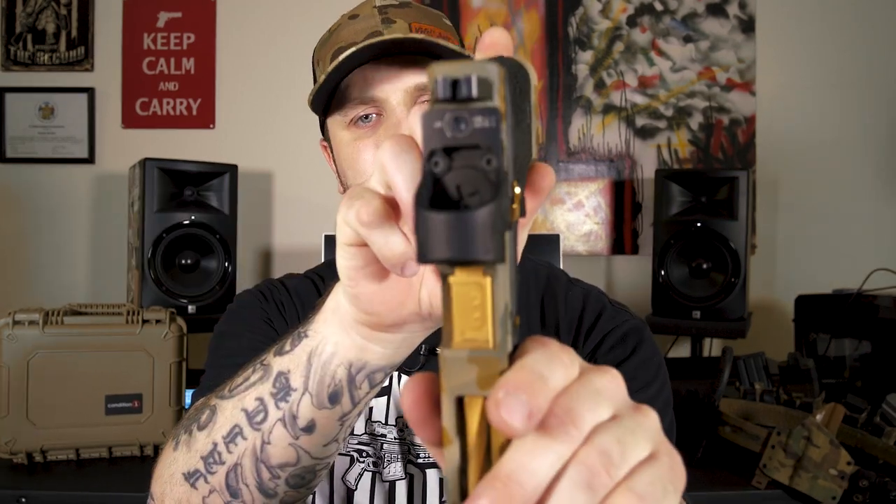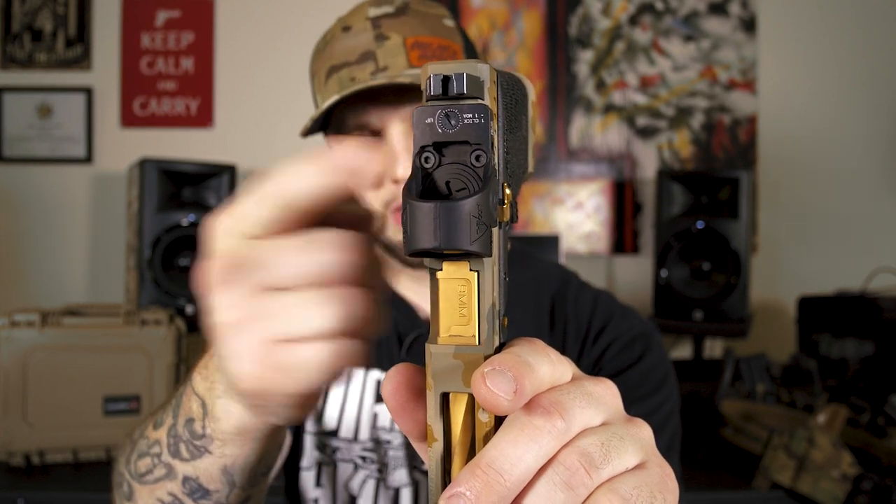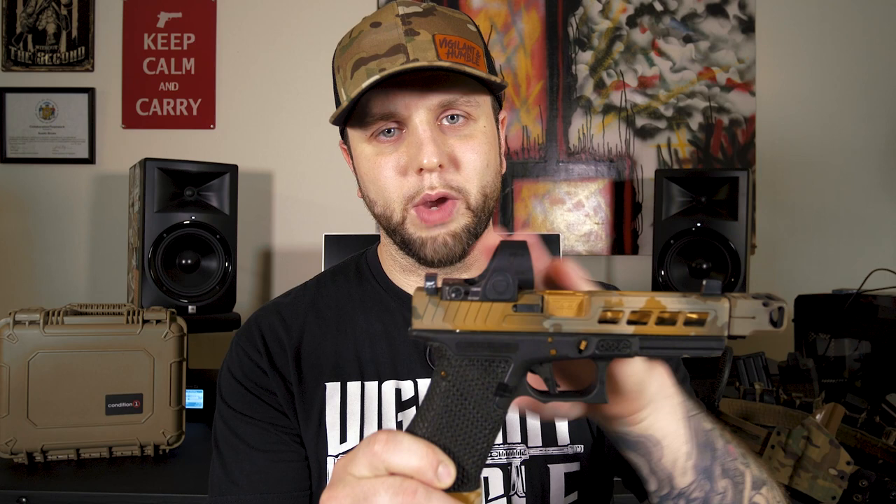I picked up this Trijicon SRO from Optics Planet — super fast shipping, came to my door in about a week. One of my favorite features about the Trijicon SRO is that it has a top loading battery compartment. Gone are the days of the RMR where you have to totally take your optic off your slide, pop in the battery through the bottom, remount your optic and re-zero it. There are plenty of advantages to the RMR over the SRO — this optic is not duty rated, it's not nearly as tough as the RMR, and that comes down to the design. If you plan on running this for duty use, try your hardest not to drop your gun, because there's a good chance you're going to shatter the lens. Major design difference: duty use versus competition use.